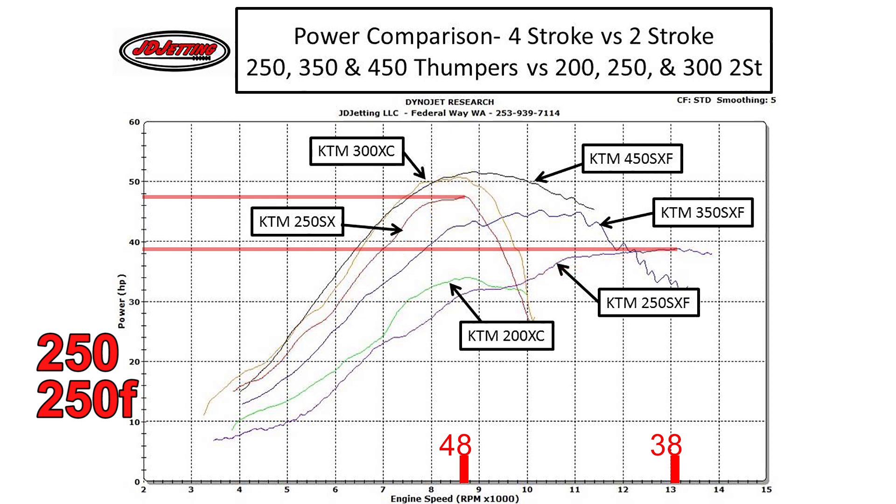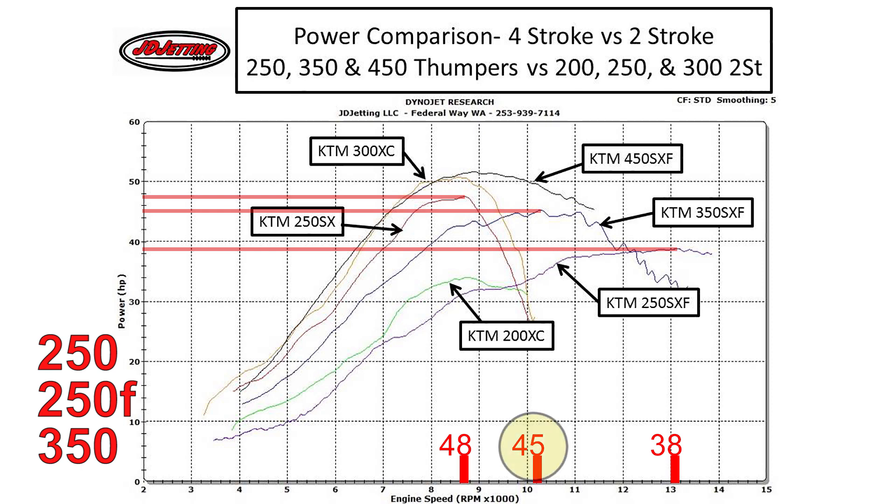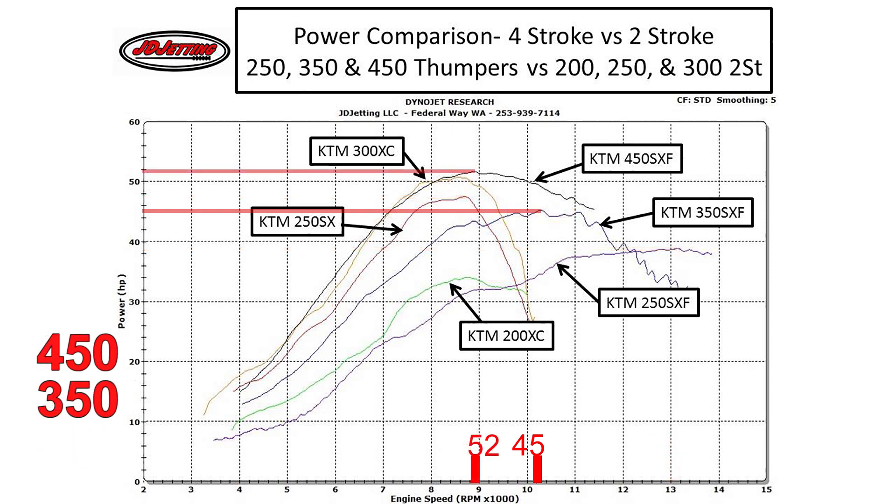Now adding the 350 4-stroke: it makes 45 horsepower at a little over 10,000 RPM — slightly less than the 250 2-stroke but with power that comes on more gradually and holds flat over a pretty large RPM range, which makes for really usable power. Comparing the 350 4-stroke to the 450 4-stroke: the 450 makes 52 horsepower at 9,000 RPM versus the 350's 45 horsepower at slightly over 10,000 RPM. Simply put, the 450 makes more power much faster than the 350 4-stroke.